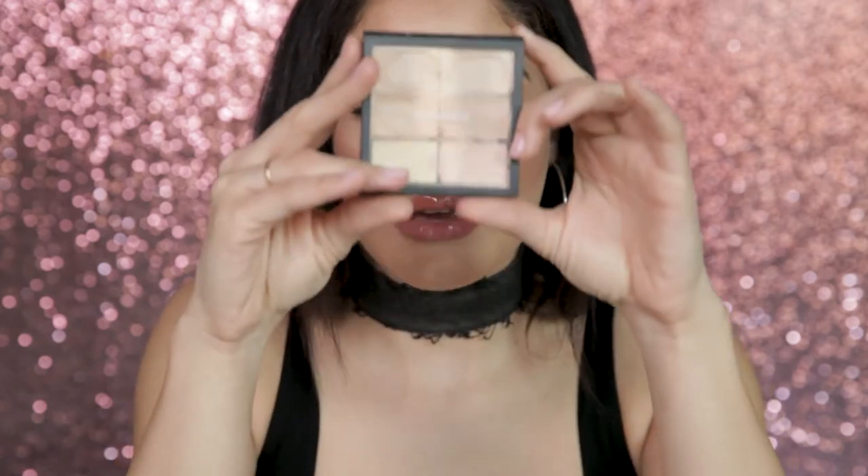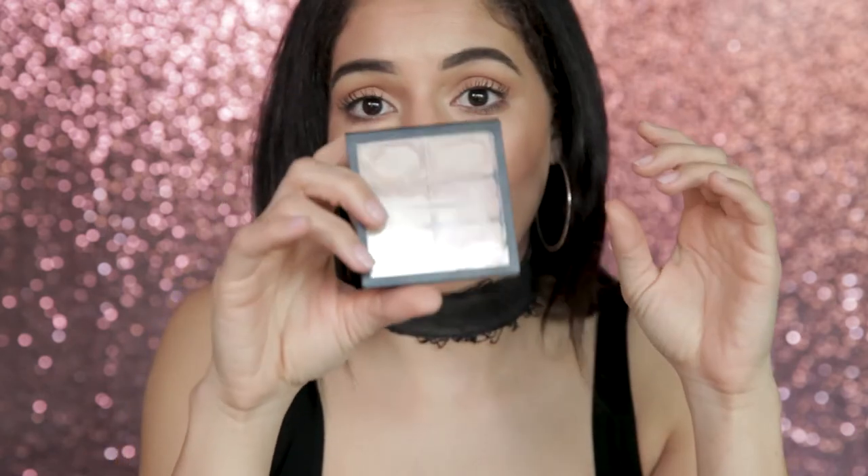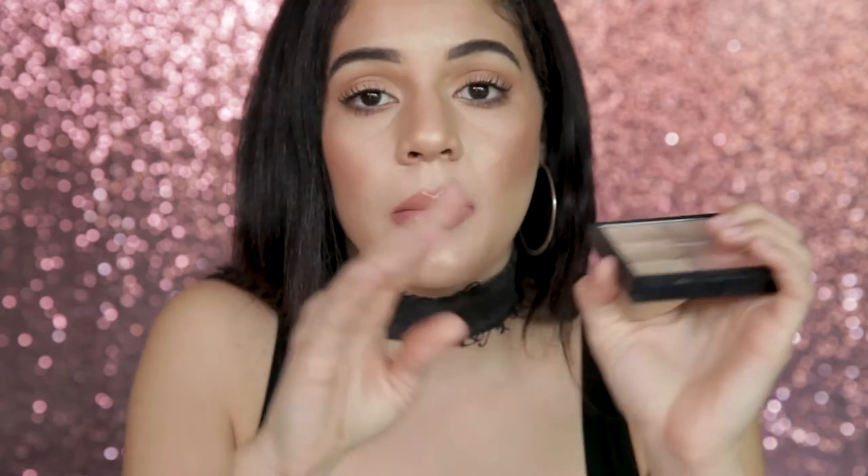It is the MAC Cosmetics Pro Conceal and Correct Palette. They come in a light shade, a medium shade, and then I want to say the next one is like tan, deep, or dark — it's a light to medium to dark type of thing. What you get is four concealers in different shades from light to dark, and then you get two color correctors — a peach corrector, or if it's a deeper palette it'll be more orange-toned, and a yellow corrector. I just love it.